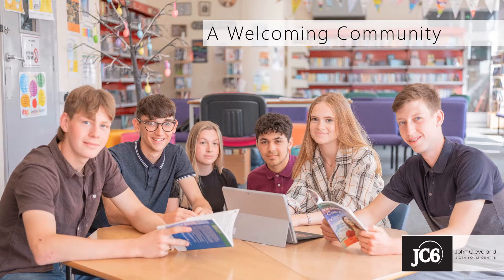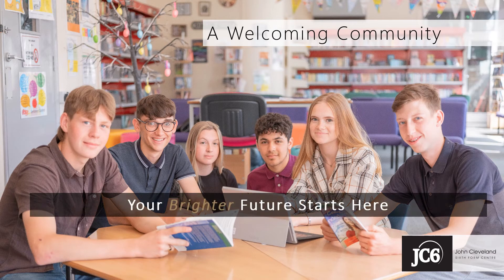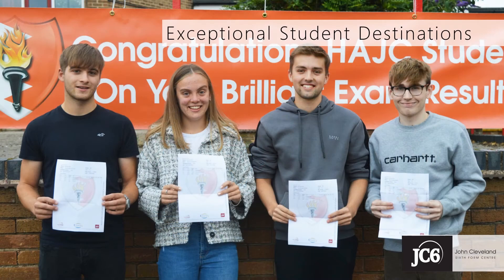We're very proud at JC6 of our work with young people from across Hinkley and the wider area, and the brighter futures that they build here based on inspiring teaching, specialist support and guidance, and a broad range of super and extracurricular opportunities. Every year, our students' academic success enables them not only to be aspirational, but to move on successfully to the learning and training opportunities they aspire to.